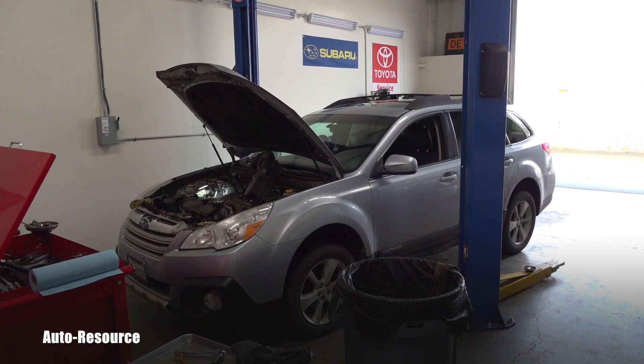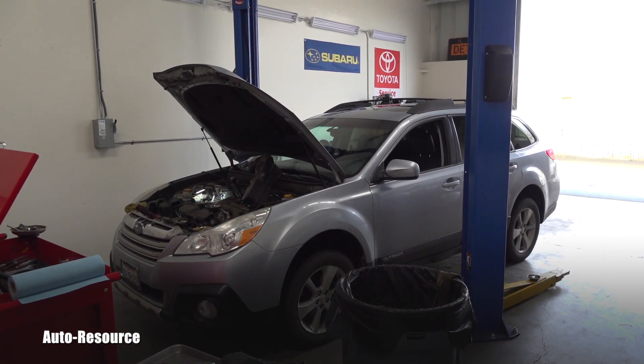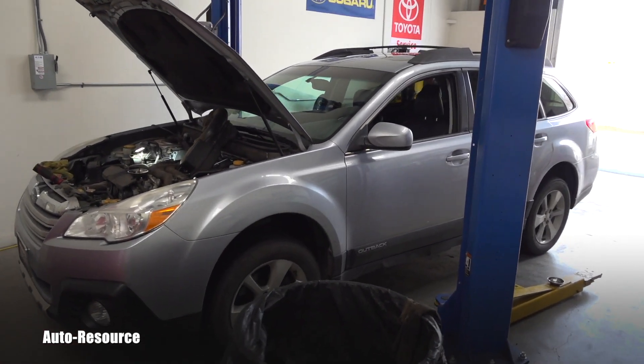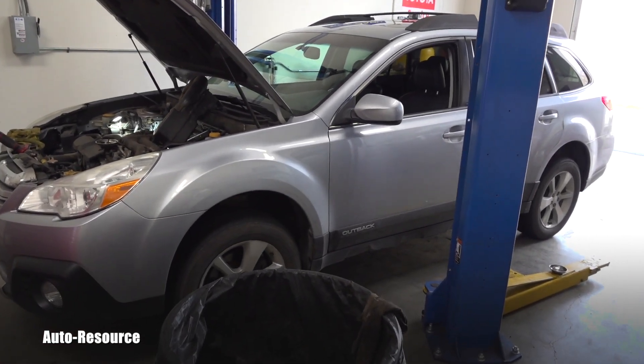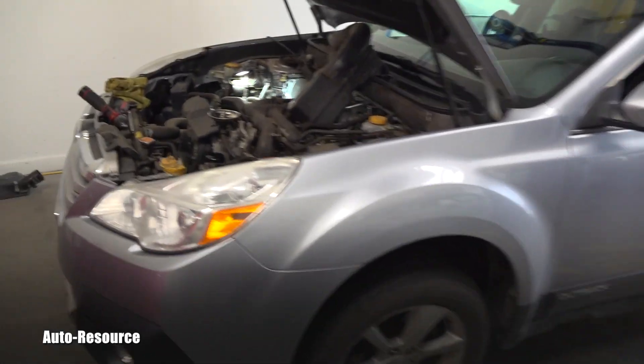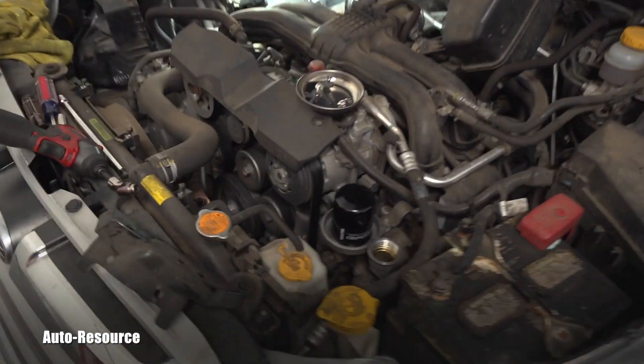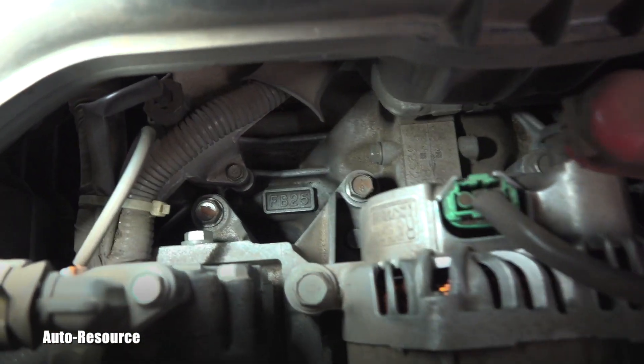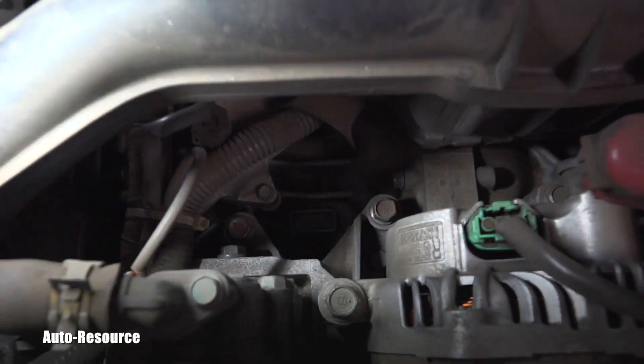Hello friend, welcome back to AutoResource YouTube channel. You are looking with me at a 2014 Subaru Outback equipped with the FB25 engine. We can see it right down there.